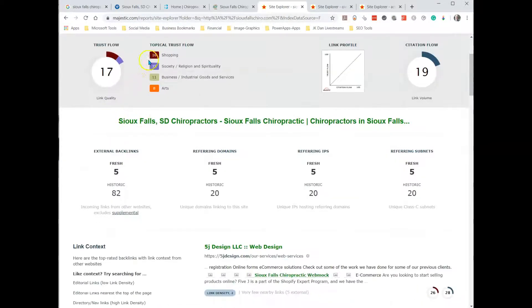There's a lot of numbers here, but we're going to focus on two: the trust flow and the external backlinks. We're going to pay attention to the historic number because that's the total number of backlinks. You can think of backlinks like voting in our democratic system — these are votes. This one has 82 votes; five are fresh, but it has 82 total.